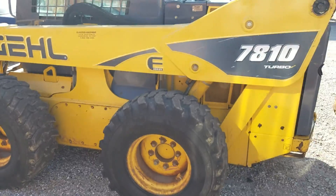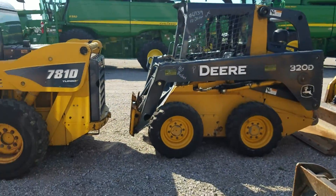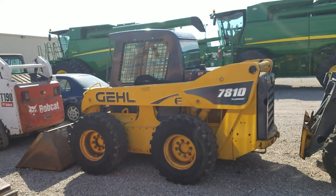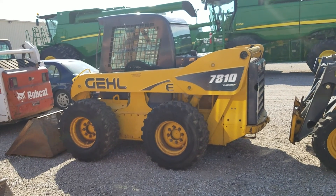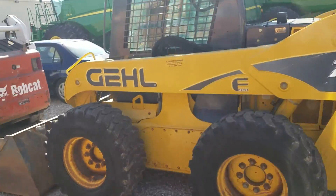This thing right here is a Gale. That is a big machine — look at the difference. It's like new, man. I think that one's got like 400 hours on it. Tell me what you guys think. That's on the list, I guess.